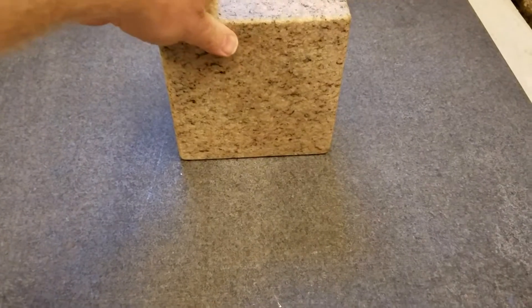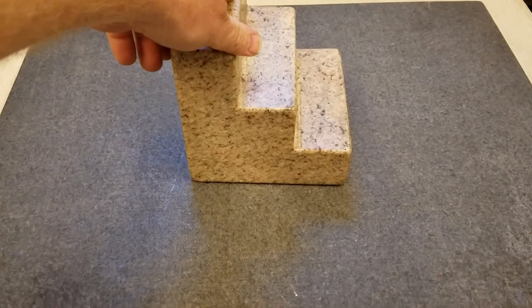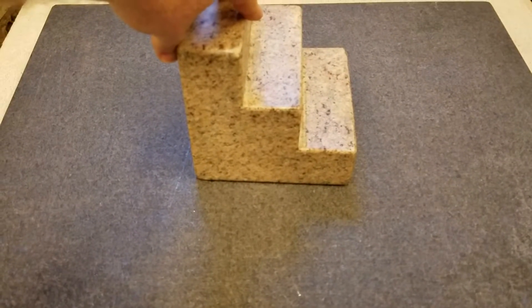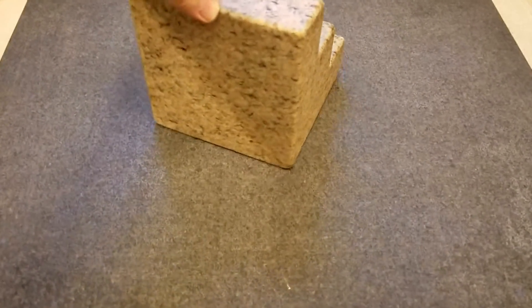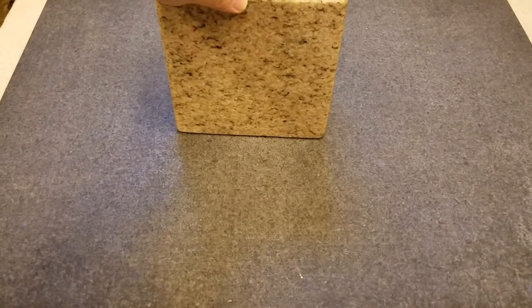I just saw a show the other day that talked about the pyramids and how at the base of the pyramids, and almost every structure, there was an entryway or a side that had flat darkened stones like this that they said at one time were polished.